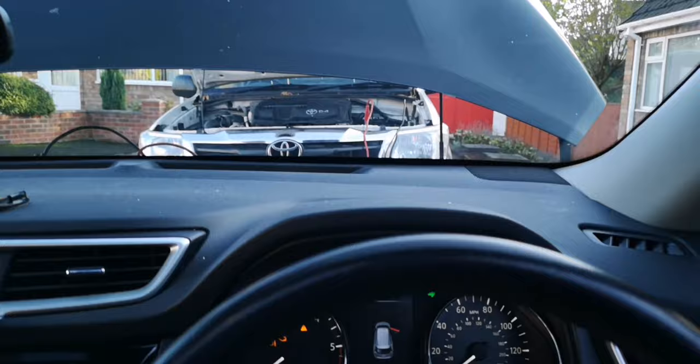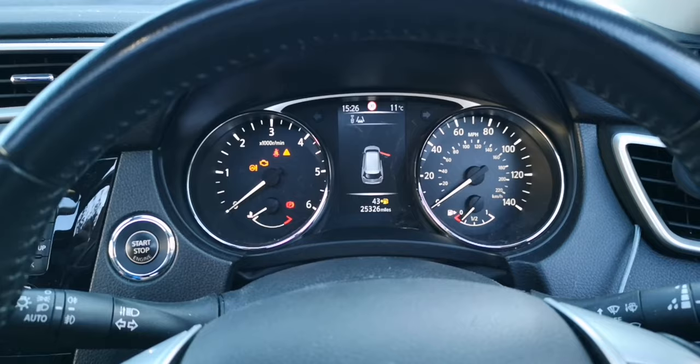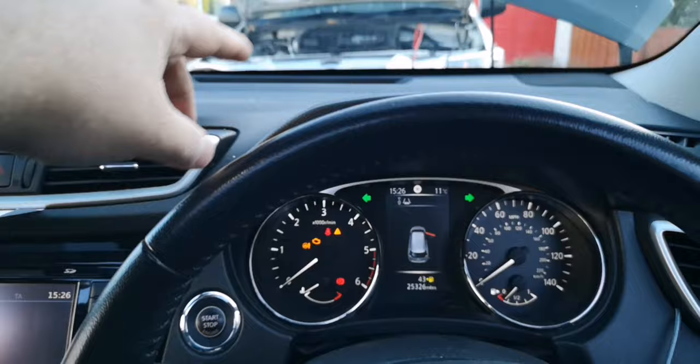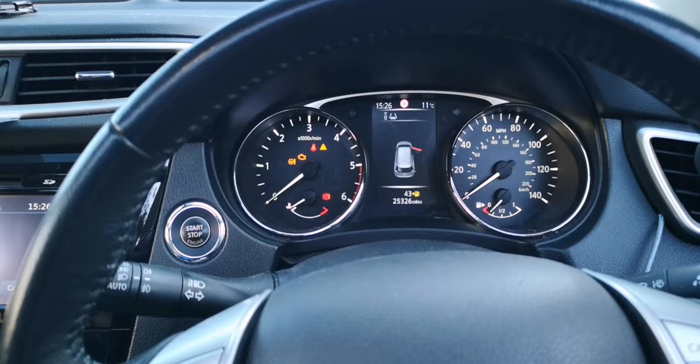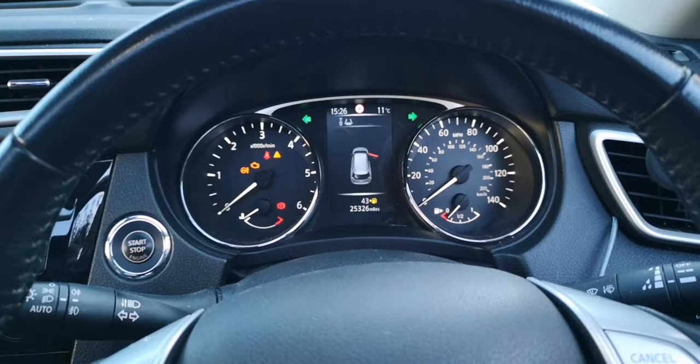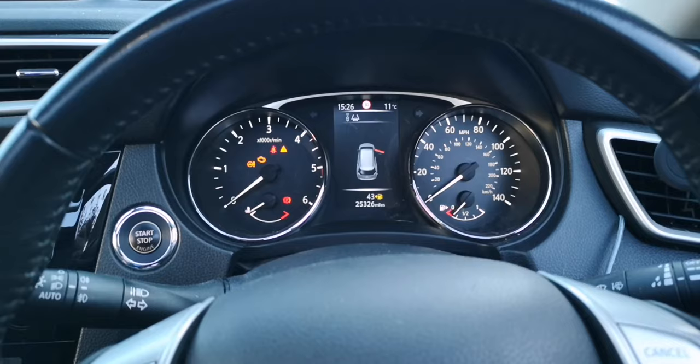One thing I was told by a friend who's a mechanic: before you disconnect the jumping car, have everything on — indicators on, blowers on full tilt, radio on, all the windows open, all the interior lights on. He said because you can trip the car out or something. I'm not too sure, but it's something worth looking into before you disconnect.